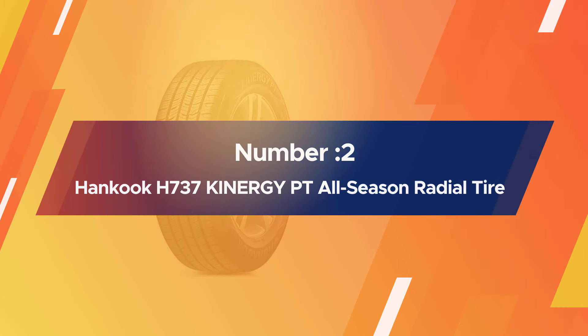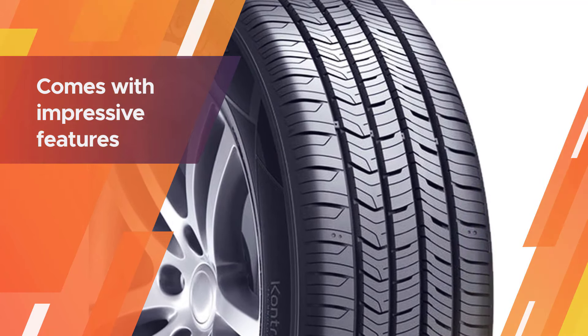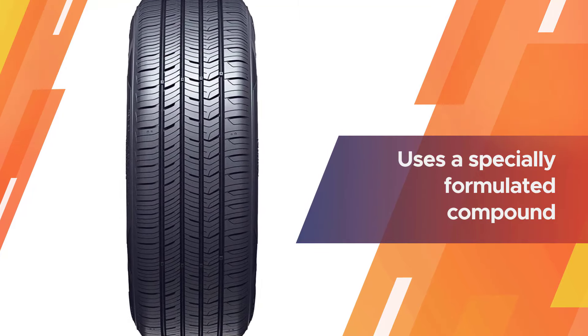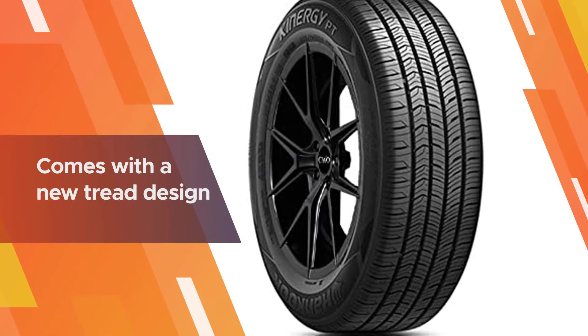Number two: the Hankook H737 Kinergy PT all-season radial tire. The tire comes with impressive features. The Hankook Kinergy PT H737 uses a specially formulated compound that helps to increase traction while still reducing rolling resistance, saving you money on gas.